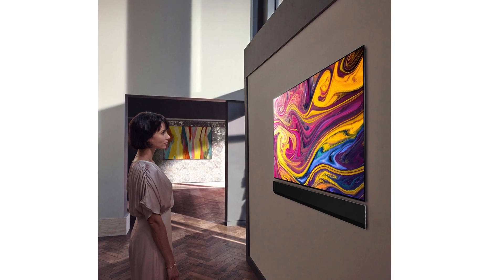But how will they fit this new technology into their 2022 lineup? Last year, the EVO panels were only fitted into their Gallery Series TVs. You didn't get them in the A1, the B1, or even the most popular TV, the C1. It was only on their much more expensive model, the G1. So my initial theory is that LG would treat the OLED EX in the same way.